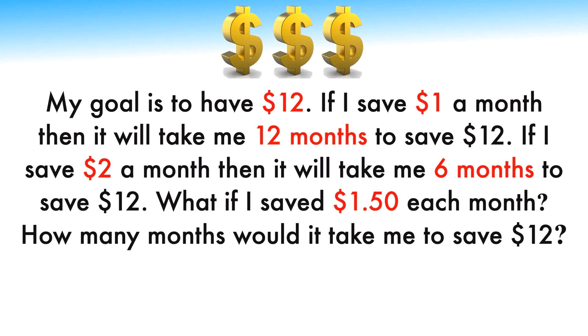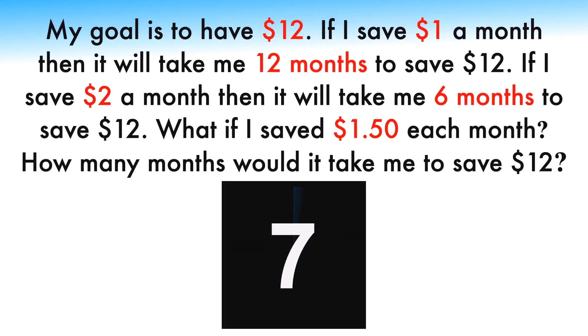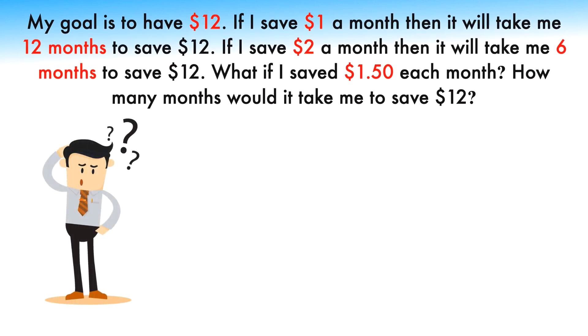My goal is to have $12. If I save $1 a month, it will take me 12 months to save $12. If I save $2 a month, it will take me 6 months to save $12. What if I saved $1.50 each month — how many months would it take? Though the riddle looks simple, it is trickier. Most people think the solution is 9 months because they try to simplify the problem focusing on months rather than dollars.